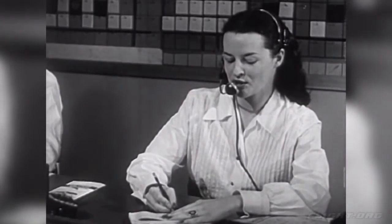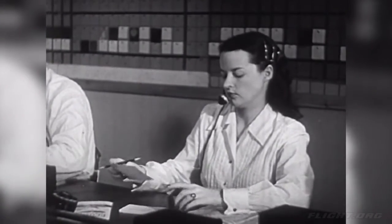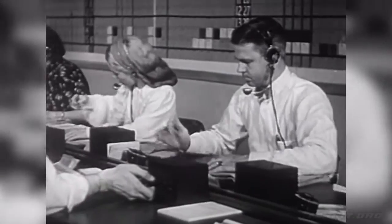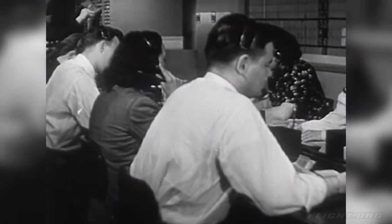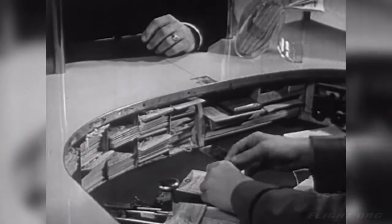To make sure, the ticket clerk phones to a clerk in another office. She looks to see how many people are listed for flight 609, and she finds there is one seat left. These clerks are busy all the time taking care of the people who want to get seats on planes. The ticket clerk reports that there is a seat on flight 609.